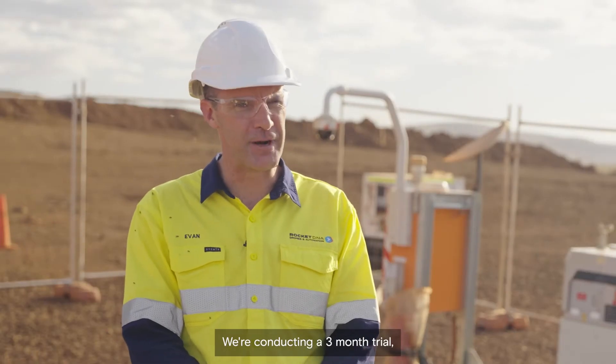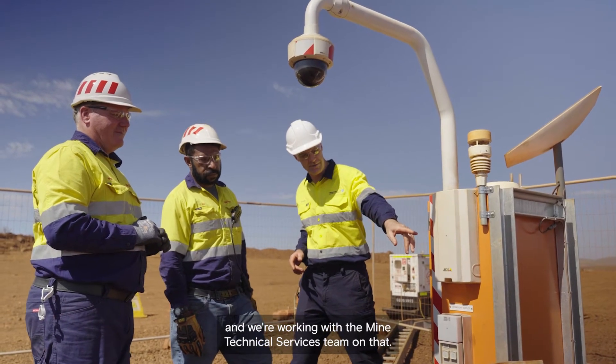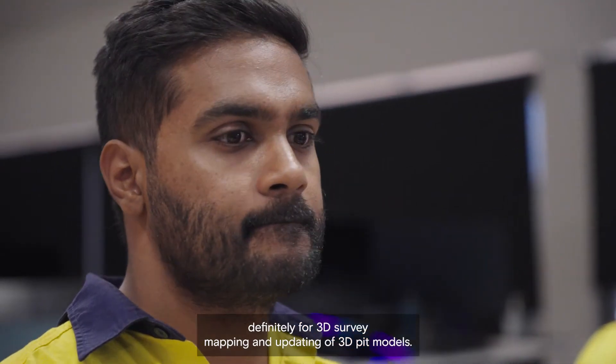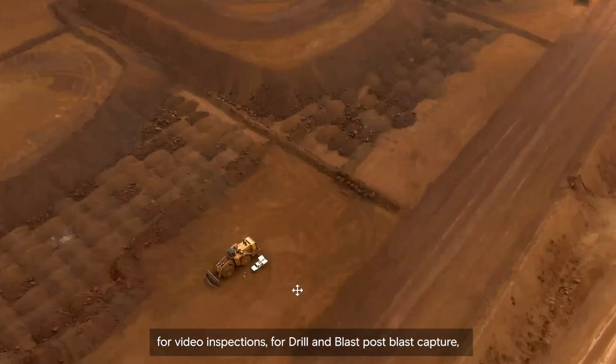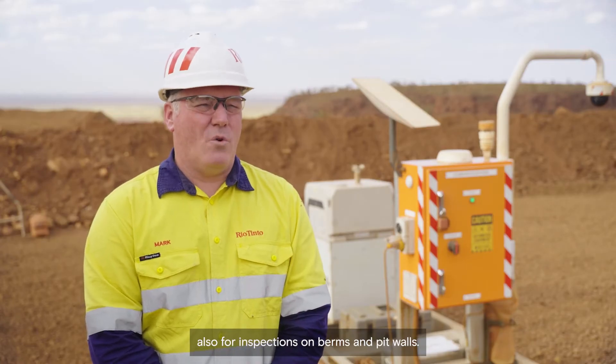We're conducting a three-month trial and we're working with the mine technical services team on that. We use our drones for a number of applications — definitely for 3D survey mapping and updating of 3D PIP models. We've got other departments now using them for panoramas, for video inspections, for drill and blast post-blast capture, and also for inspections on berms and PIP walls.